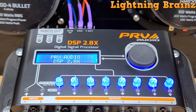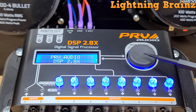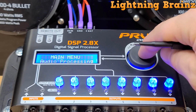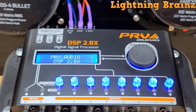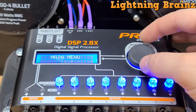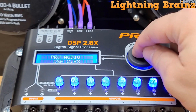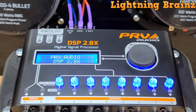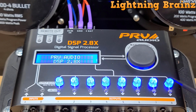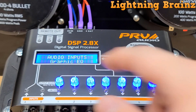Users can choose from manual adjustments or select from 12 presets. Notable features include parametric equalizers for professional equalization, customizable crossover functions, and a limiter with a dynamic attack release system for amplifier and speaker protection. Additionally, it boasts alignment capabilities, an integrated audio generator for accurate measurements, and sequencer functionality for sequential triggering of other products. With its comprehensive range of features and capabilities, the PRV Audio 2.8X DSP sets a new standard for automotive audio processing.